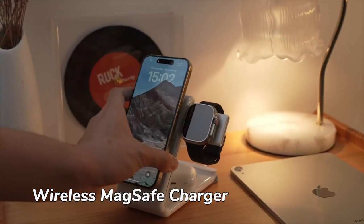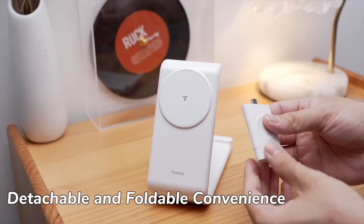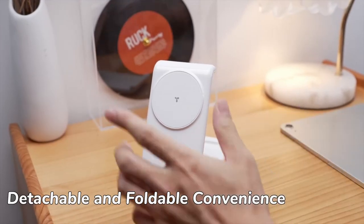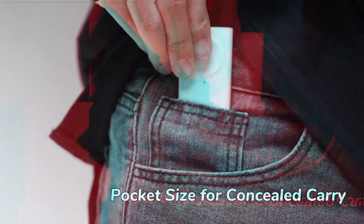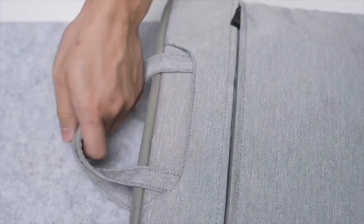Looking for the best wireless chargers for your iPhone 16 Pro? We've got you covered with the top picks that combine speed, style, and convenience for seamless charging. Let's dive into the best wireless chargers that keep your iPhone 16 Pro powered up and ready to go.